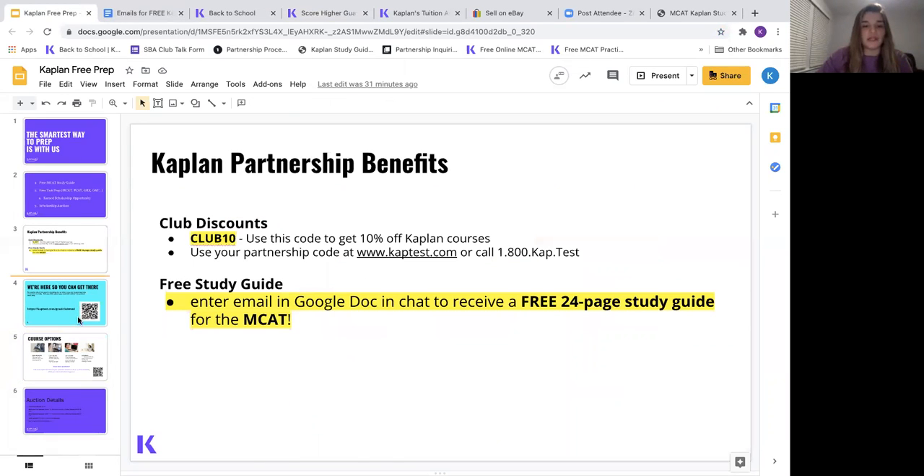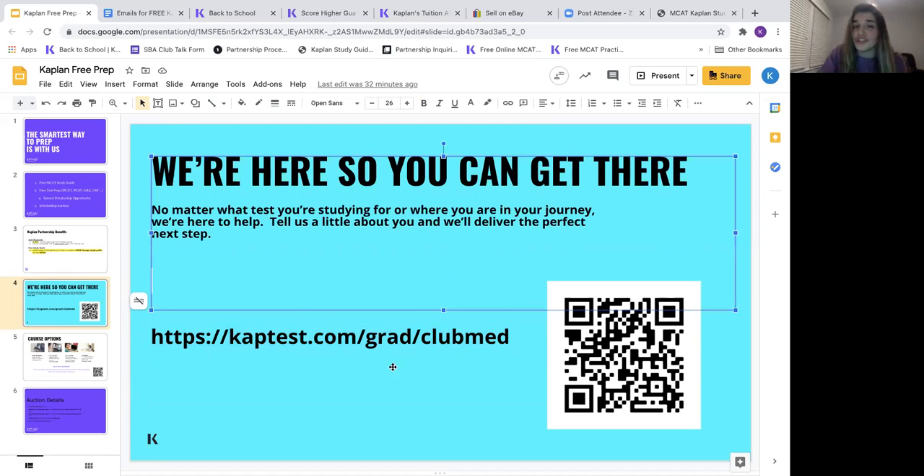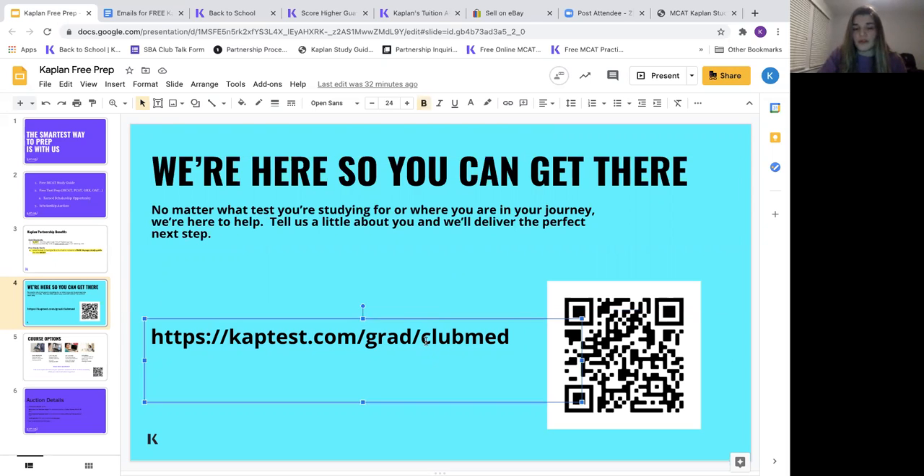If you haven't already signed up using the link I sent, please do so. Because Club Med Virtual is a Kaplan partner, they automatically receive a free Kaplan scholarship worth $2,499 to award to a member. In addition, they can earn another scholarship of the same value — if 350 people register using this unique link, Club Med Virtual gets an additional free scholarship. So please share the word and try to get as many people to sign up using this link, because it could benefit you too.